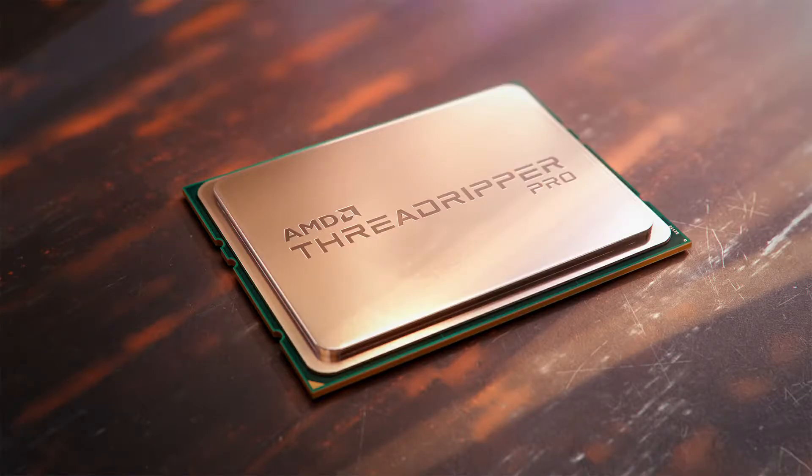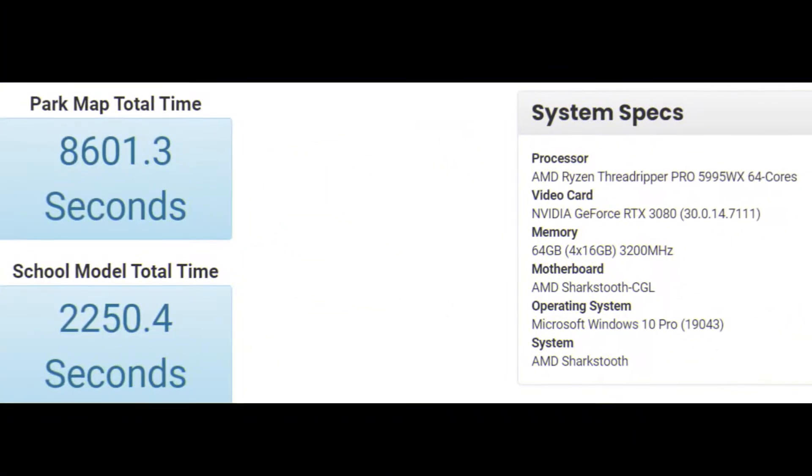AMD Ryzen Threadripper Pro 5995WX 64-core CPU benchmark on the Chagall platform. Another entry of AMD's upcoming flagship, the Ryzen Threadripper Pro 5995WX featuring 64 Zen 3 cores, has shown up in a benchmark. The AMD Ryzen Threadripper Pro 5000 series chips, which will be part of the Chagall family, were spotted last week. In fact, both the Threadripper Pro 5995WX and Pro 5945WX have already been leaked within the benchmark.